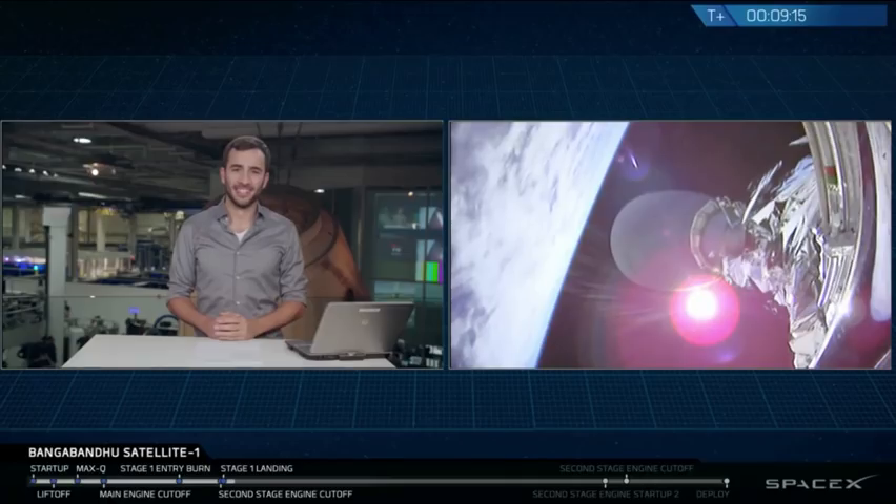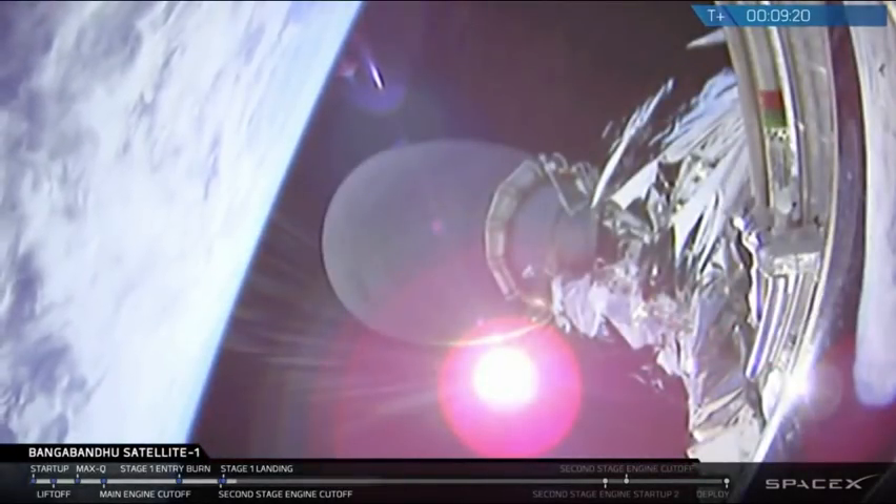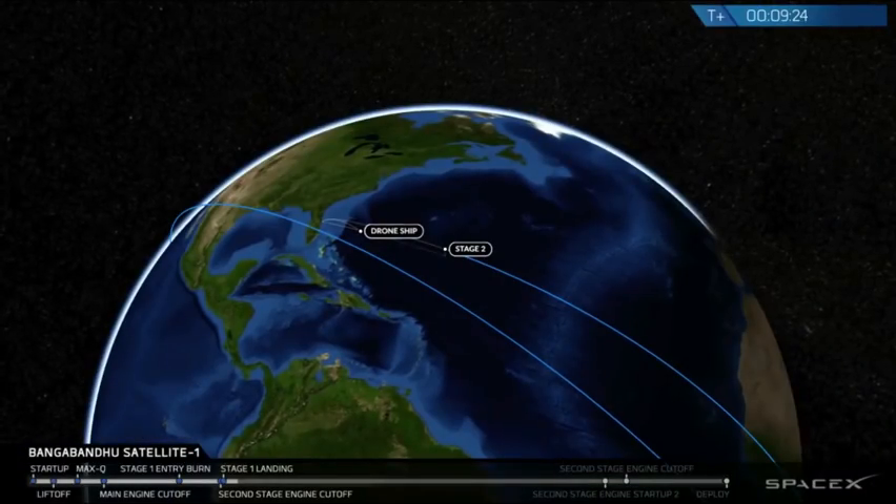While all that was happening, we did have a successful second stage engine cutoff of that second stage carrying Bangabandhu Satellite 1.